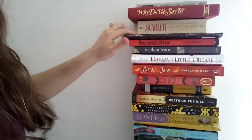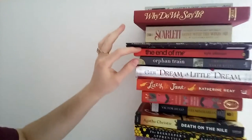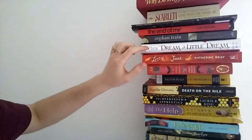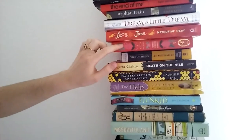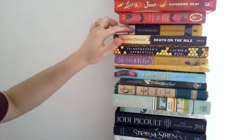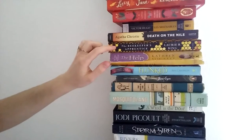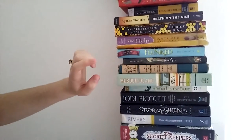Scarlet by Alexandra Ripley. Tuck Everlasting by Natalie Babbitt. The Importance of Being Earnest by Oscar Wilde. The End of Me by Kyle Eidelman. Orphan Train by Christina Baker-Klein. Dream a Little Dream by Kristen Gere. Lizzie and Jane by Katherine Rie. A Little Princess by Frances Hodgson Burnett. Les Mis by Victor Hugo. Death on the Nile by Agatha Christie. The Beekeeper's Apprentice by Laurie R. King. The Help by Kathryn Stockett. Flunked by Jen Kalanita.